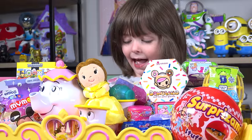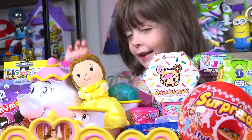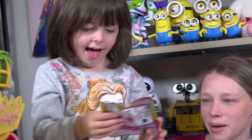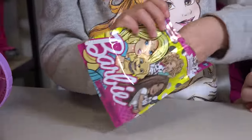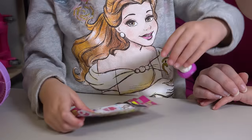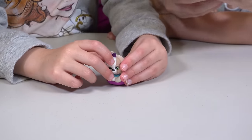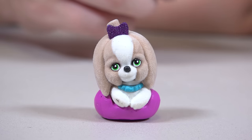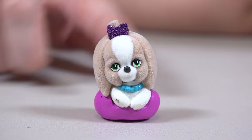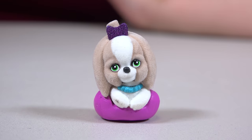Go ahead and pick another one, Emily! I think I'm going to pick this one! Let's open it up! Barbie pets! It's got a sparkly bow on top! This is a Barbie Shih Tzu! So cute! And her little pink bed! We love puppies! I love her bow - it's sparkly!